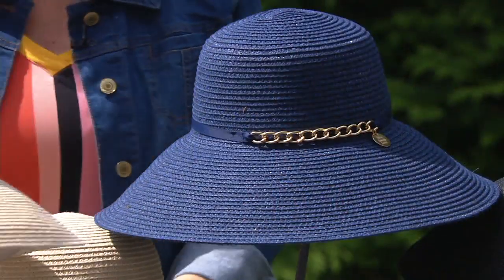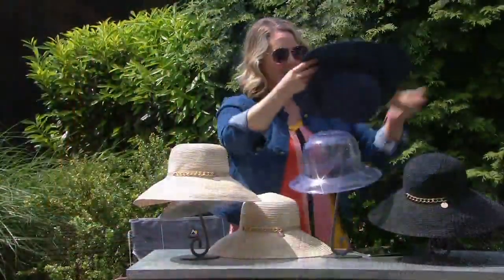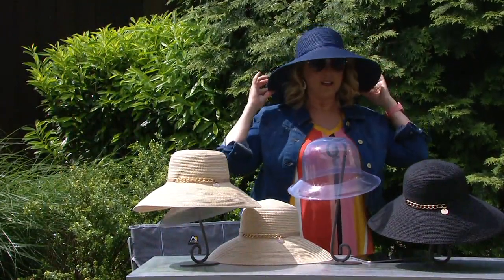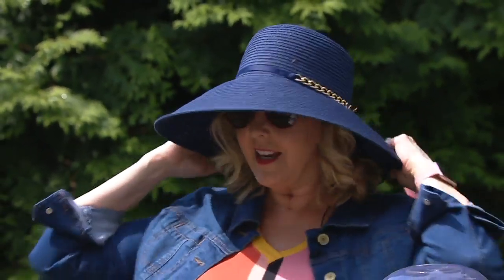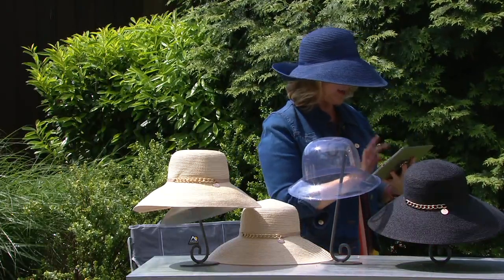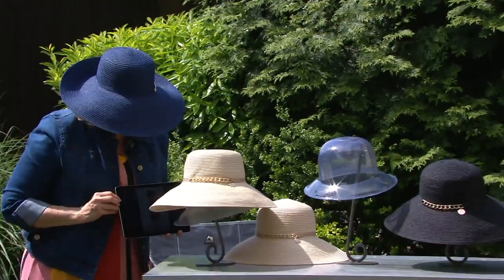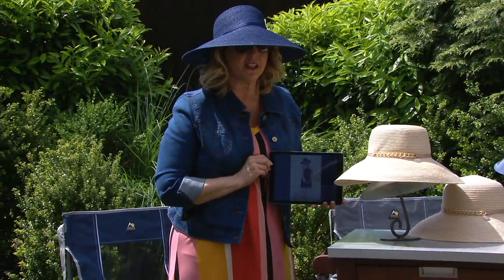I'm going to take this one off and put the navy one on, and then show you some pictures. I probably have a little hat hair and I'm kind of sweaty out here, but - only 1,500 remain in the navy. Look at that, it's so cute. I love it with the jean jacket. Let me see if I can show you these pictures - I might have to create a little shadow.